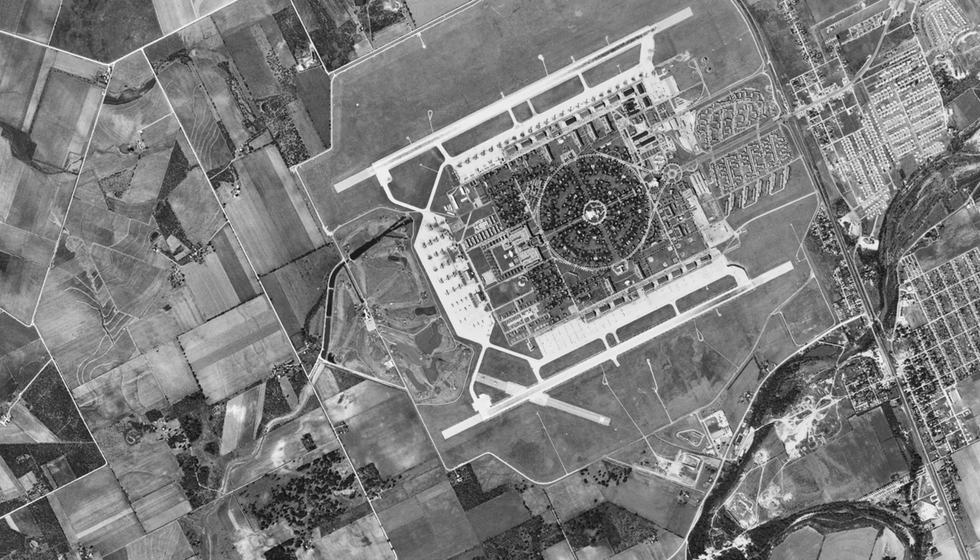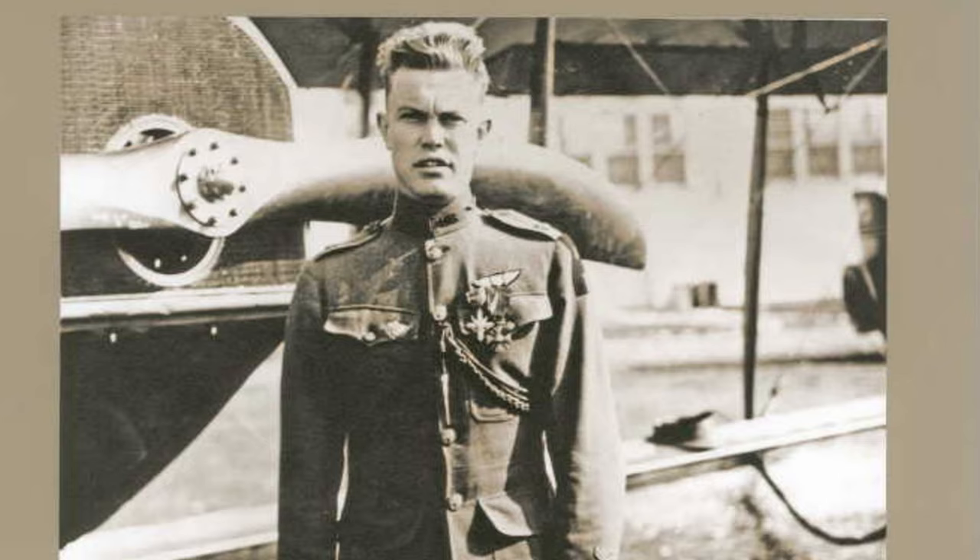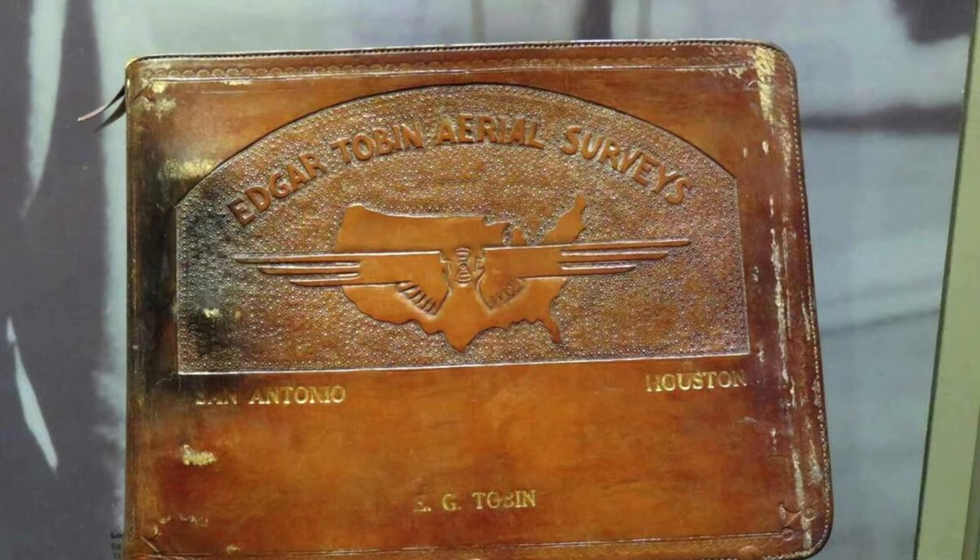One World War I pilot would take those skills back to his home state of Texas. Originally a World War I ace fighter pilot, Edgar Tobin got out of the war and started up one of the first aerial photography businesses in the United States.